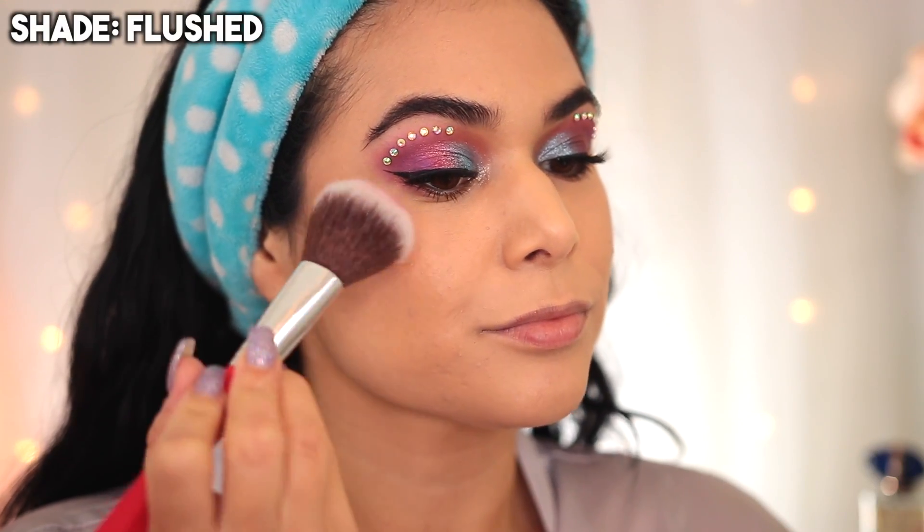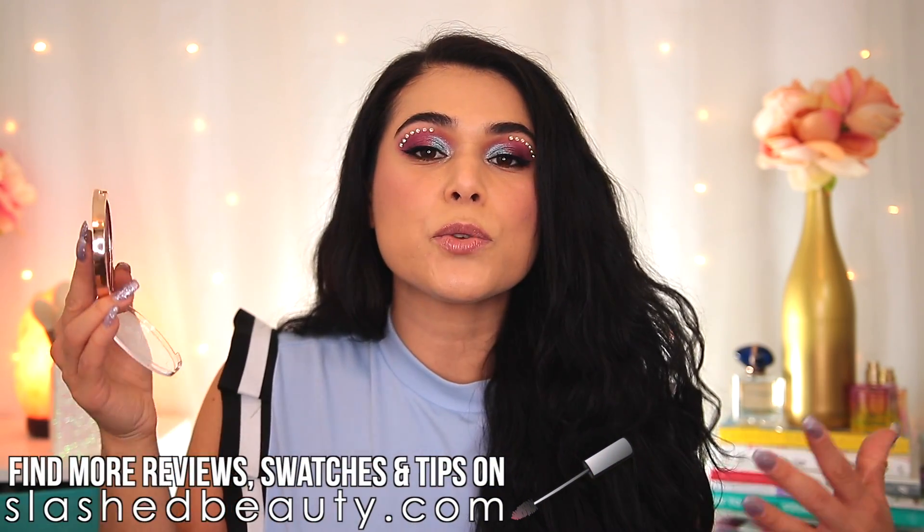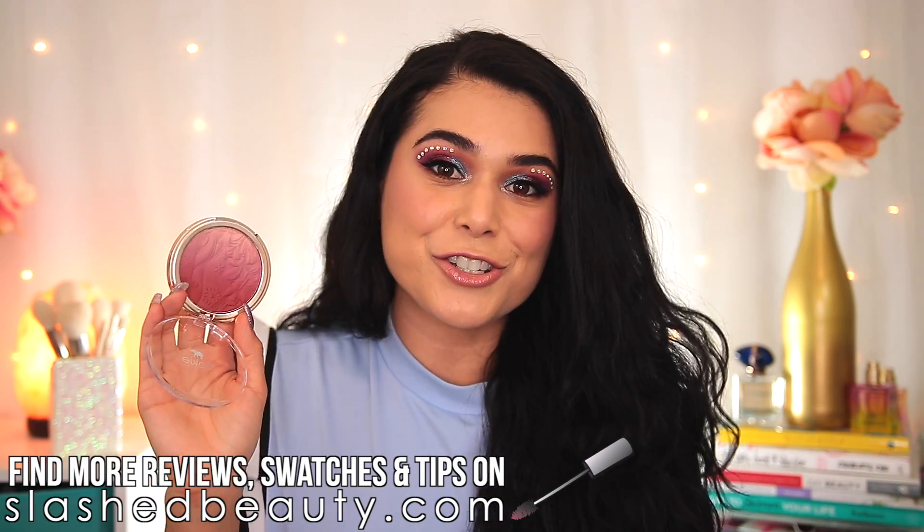These soft gradient blushes remind me a lot of the Wet n Wild ombre blushes — NYX had an ombre blush for a while as well. I love them because you basically get three blush shades in one. You can tap your blush on the darker side, the lighter side, or swirl it together. This blush formula is amazing. It's completely matte but it does not look dry or powdery, and it's very pigmented, so you might have a little bit of a learning curve with how much to put on. Definitely start out with a light hand, especially going into the darker shade. This blush formula contains dimethicone, which is a silicone ingredient found in a lot of blurring primers — that's what helps it go on so smooth and actually blurs the skin texture underneath.